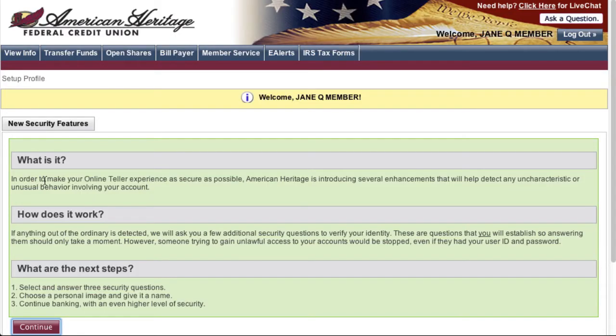The next step will ask you to choose security questions for the new online teller system. If anything out of the ordinary is detected, we will ask you a few additional security questions to verify your identity. The system may not ask you your security questions right away; however, all members will eventually be asked to register. You will only have to select your questions once. Please click continue.